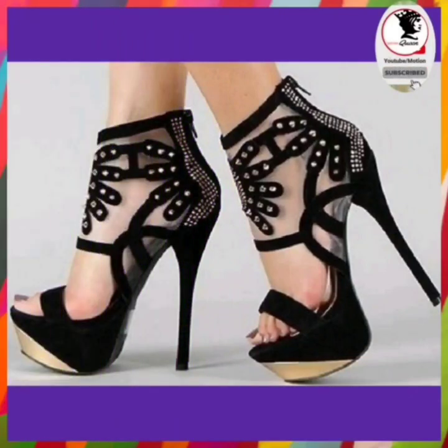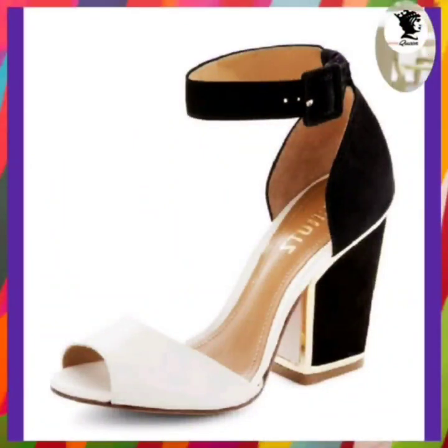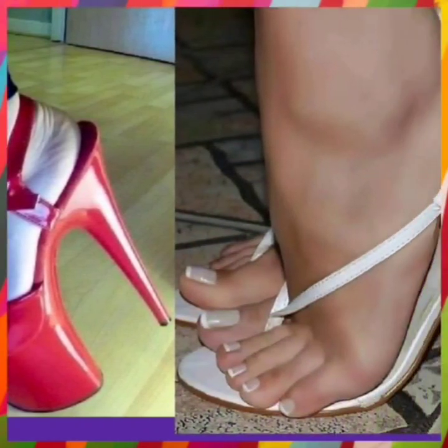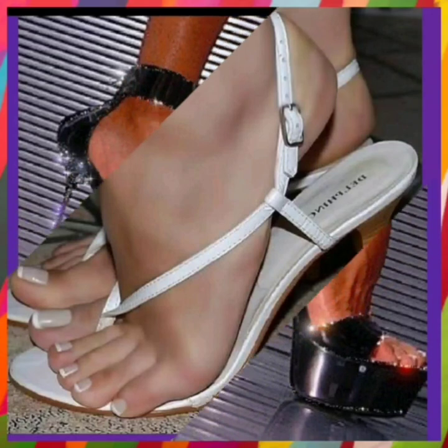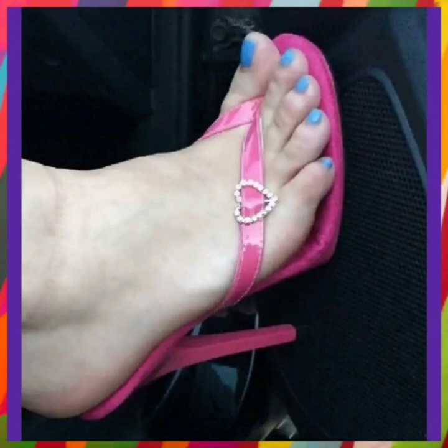If you like this video, do subscribe to my channel and press the bell icon — when you press the bell icon, whenever I post a new video you'll get the notification. So like this video, comment on this video, and share this video. I recommend you to watch this video till the end so you get some ideas about the color of heels, color combinations, designs, and many things. So without any further delay, let's get started.